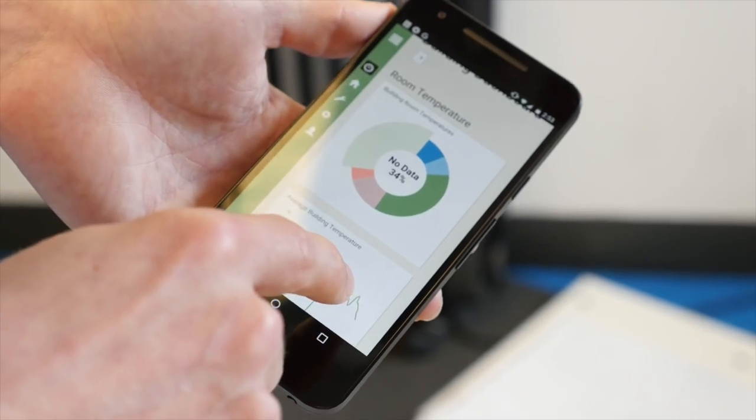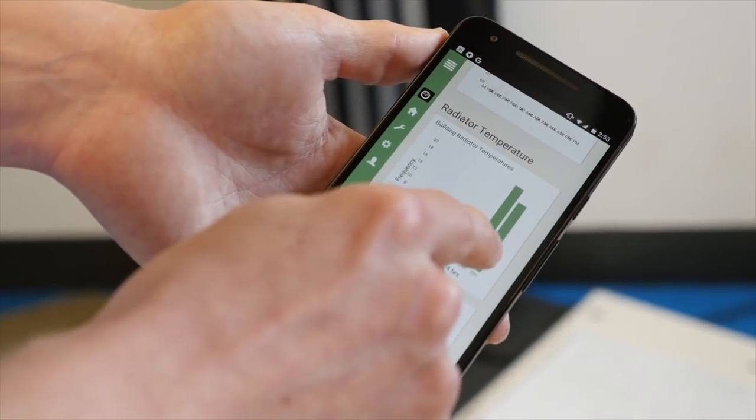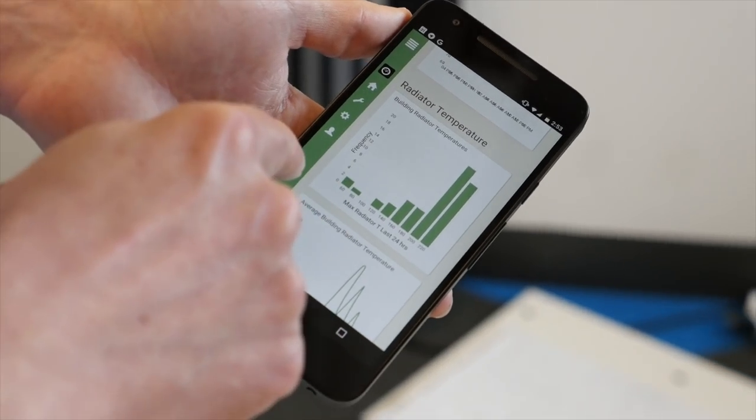So this is the whole building — right now there's about 34% that look like they aren't installed or not getting data. This is really cool because this shows us the histogram of the maximum temperature each radiator is getting.